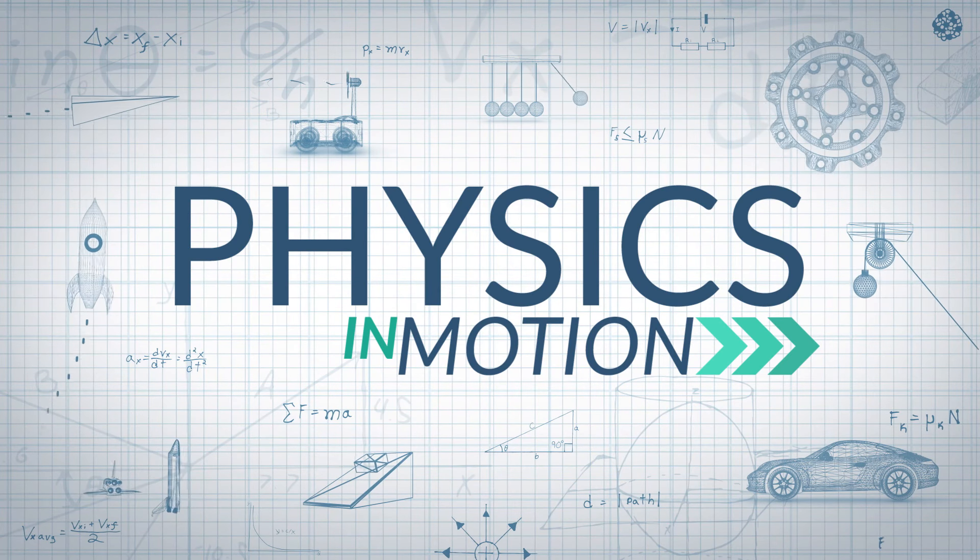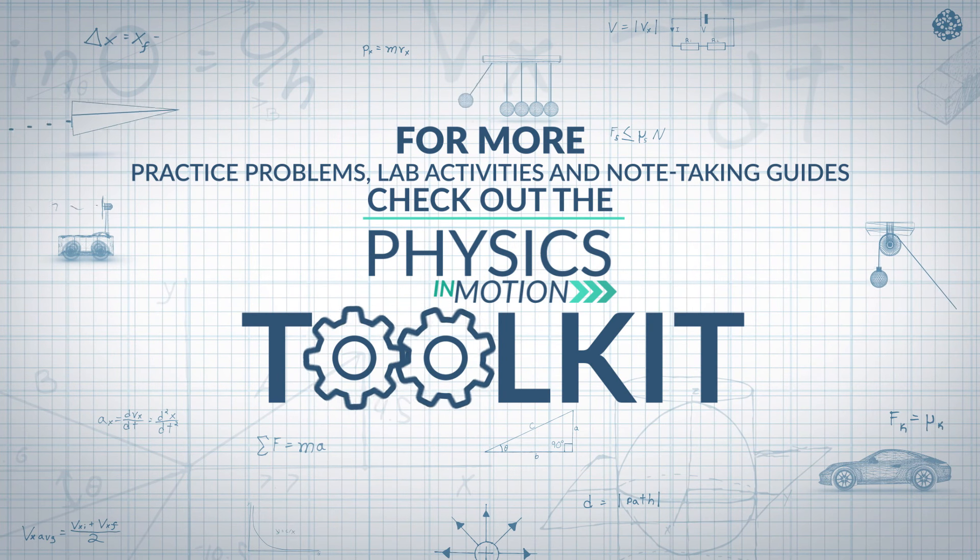That's all for this segment of Physics in Motion. We'll see you next time. For more practice problems, lab activities, and note-taking guides, check out the Physics in Motion Toolkit.